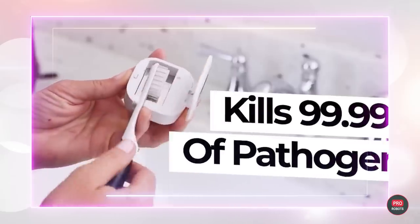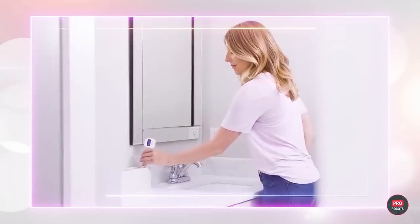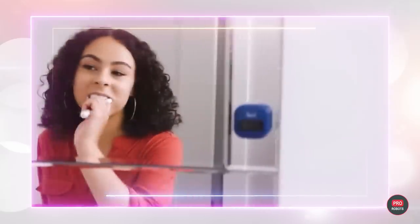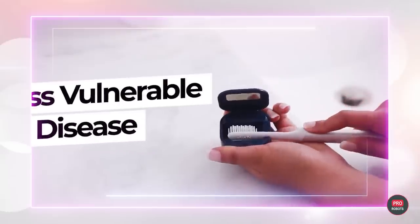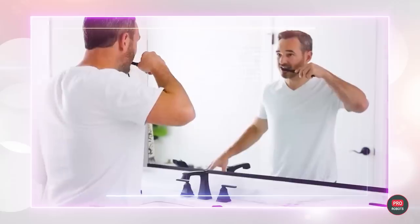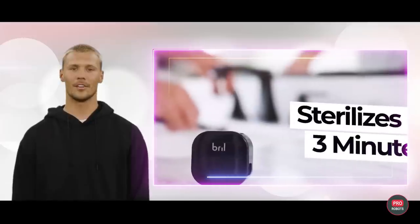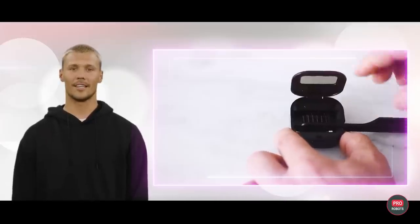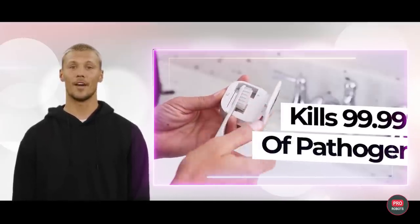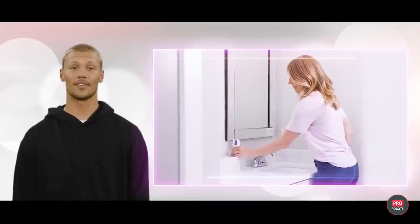Brill can destroy up to 99.9% of germs on your toothbrush. The developers say the 360 Ultraviolet Sterilization technology kills bacteria right down to the base of the bristles, so you brush with a new toothbrush every time. The gadget fits all toothbrushes and is easy to take with you on trips. The device has many counterparts on AliExpress, but they are more oversized.